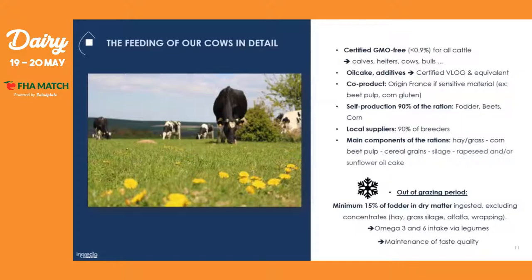I want to go into a little more detail on the feeding of our cows. It is not enough to emphasize that our cows are fed only certified GMO-free feed for all cattle — calves, heifers, cows, and bulls. When we give them oil cakes or additives, they have to have a certified label or equivalent. If we give them co-products, they have to be of French origin — for sensitive materials like beet pulp or corn gluten. The majority is self-production: food crops, beets, and corn that come directly from the farms, but if we must buy from suppliers, it is only from local suppliers.